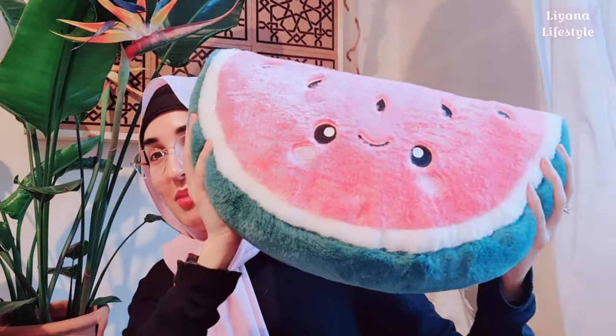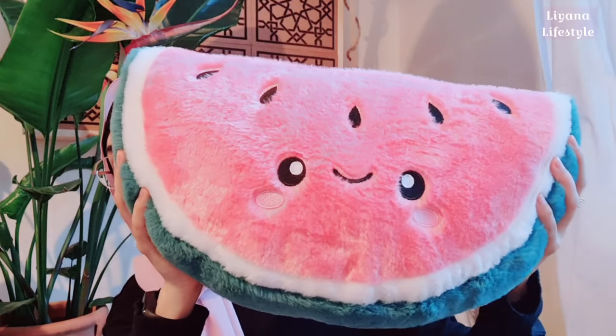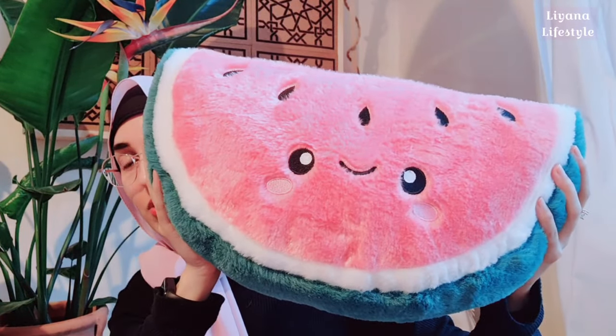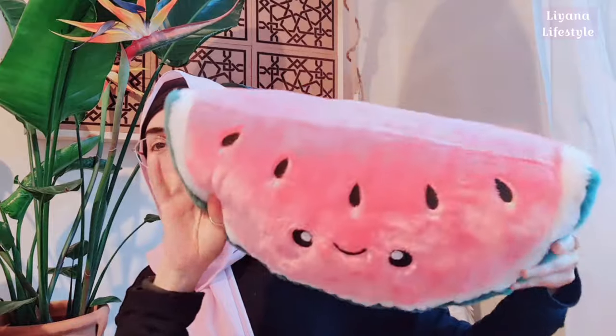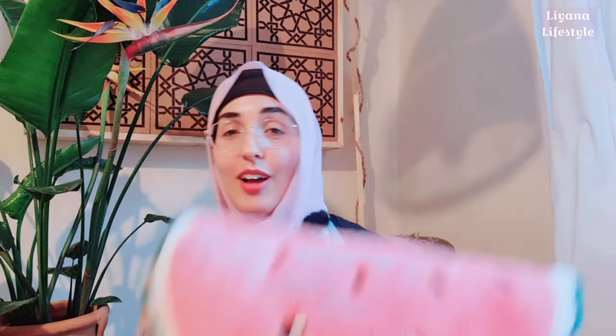Moving on to Primark — I purchased three items. First off, how adorable is this watermelon plush? I showed him on the community tab a while ago — I think he was about eight pounds. I love plush. I tried not to buy them for a while — I was doing well — and then suddenly all these cute ones started popping up and I just had to get them.